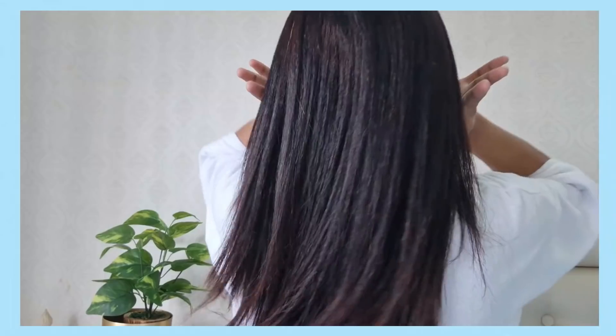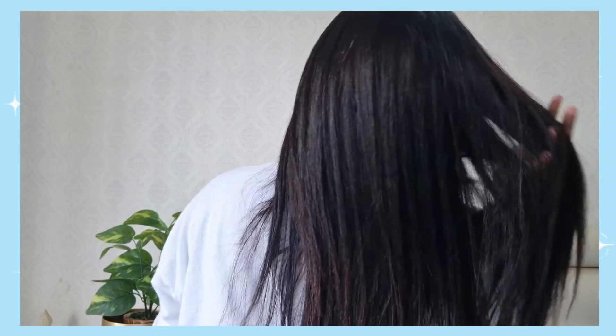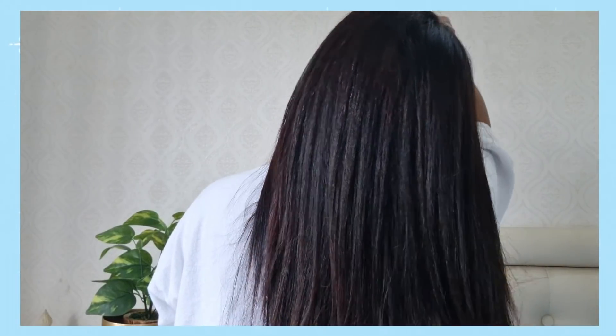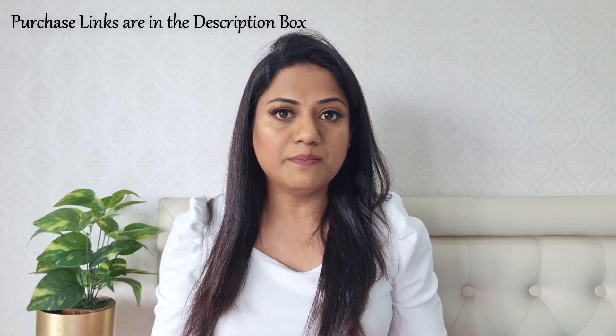Now you can see how healthy and shiny my hair looks after this quick and easy hair spa at home. After just one use, you will definitely notice your hair feeling a lot smoother and healthier, and obviously with regular and continuous use you will get even better results. This routine has really helped me in getting frizz-free, smoother and much more healthy looking hair, and that is why I would highly recommend you all to try out these deep treatment packs.